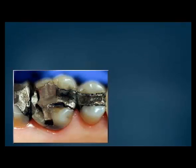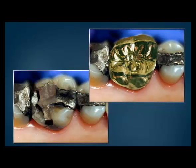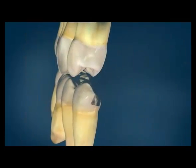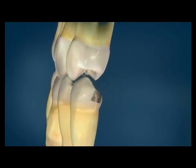Teeth that have broken or teeth that have large defective fillings can be restored to proper form, function, and appearance with crowns. Crowns are often needed for teeth that have large metal fillings. Over time, the forces of biting and chewing can cause a large portion of the tooth, a cusp, to break.